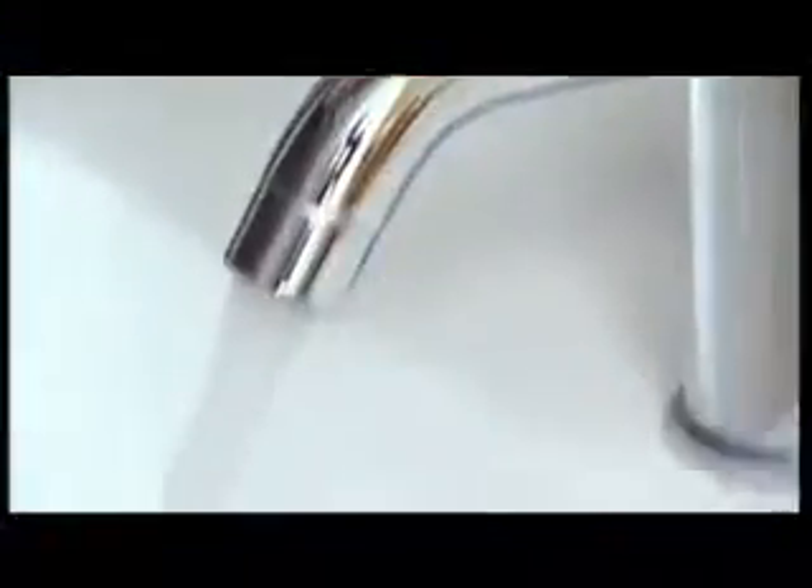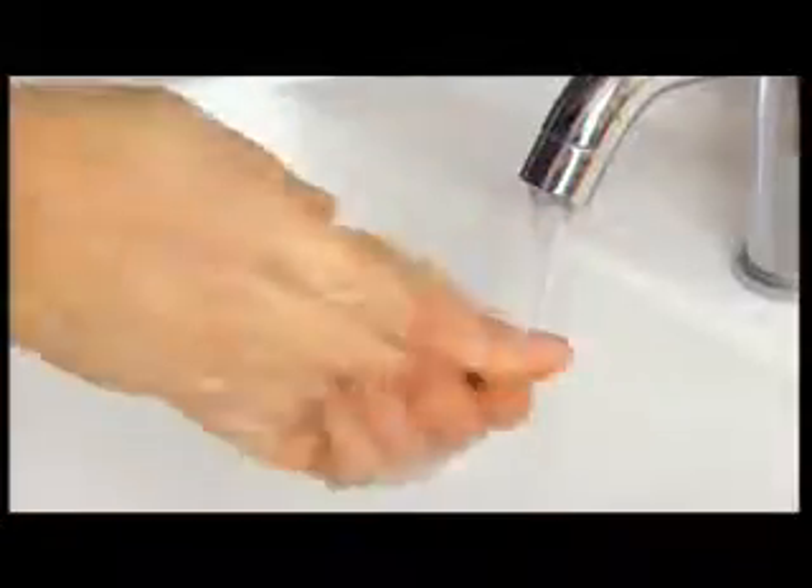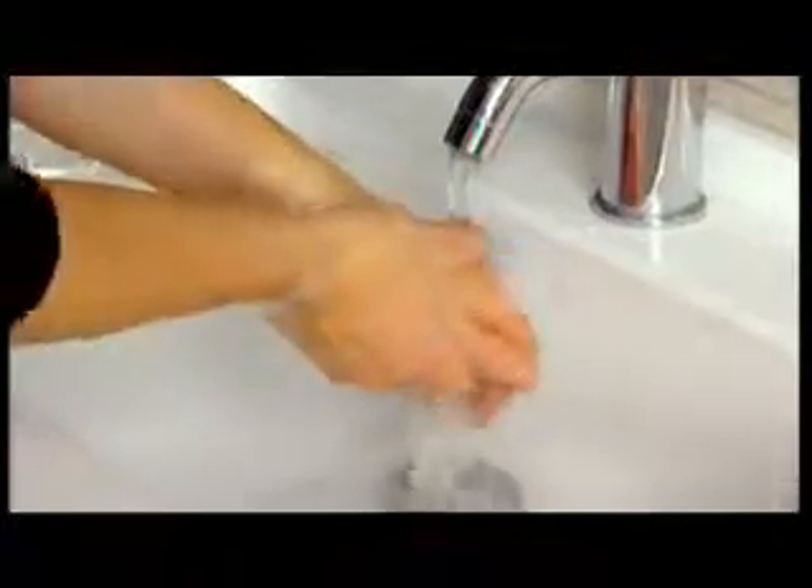Regular use of triclosan could enable some bacteria to build up resistance to it, and that presents us with some potentially big health problems like superbugs. Superbugs are bacteria that are resistant to multiple different antibacterial agents, and of course that is a major concern when they seem to become resistant to pretty much everything and then we've got nothing left to fight them. What's more, antibacterial agents aren't fussy — they'll also kill good bacteria living on our skin. Some bacteria can prevent us from getting coughs and colds or viruses, so having a reasonable number of friendly bacteria is actually a really good thing.